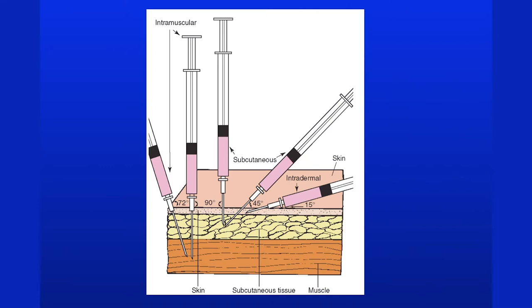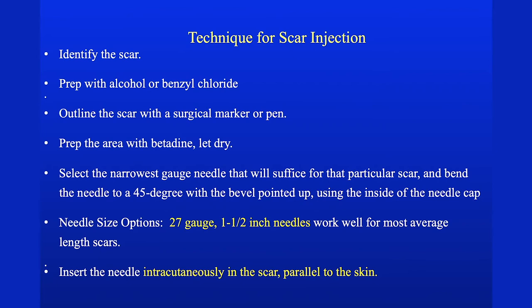The most common scar we all have is the umbilicus, and the next most common is the tonsil scar. These are important things to consider when you see a patient. Here's how we can graphically see how it works: intramuscular, subcutaneous, and intradermal approaches exist, but what we really want is intracutaneous.